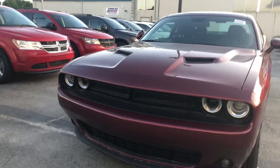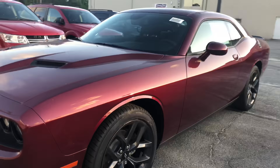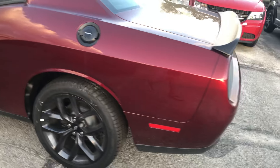This is the Octane Red — this is the most beautiful color, and this is the blackout. So you've got those 20-inch black aluminum wheels there. I'll come around here to the back where you can see that you've got the black spoiler as well.